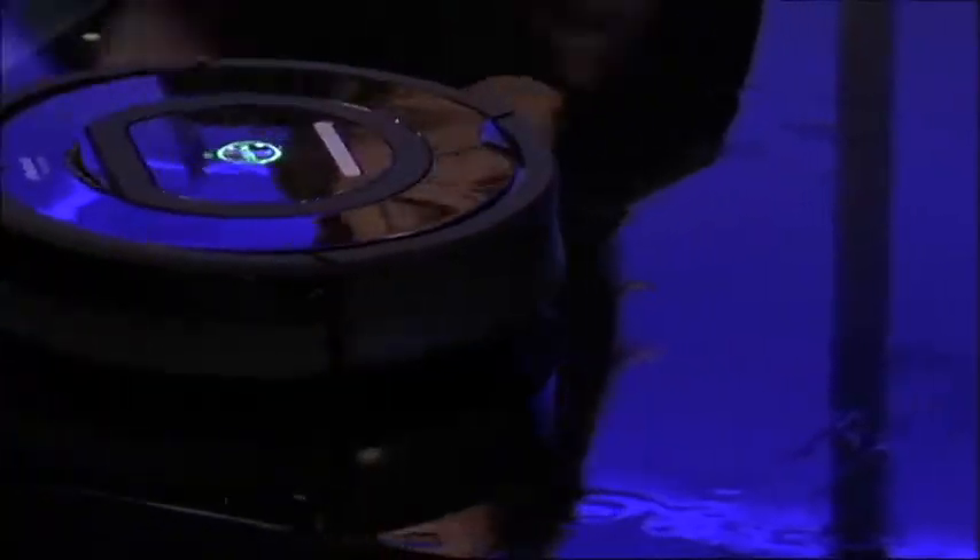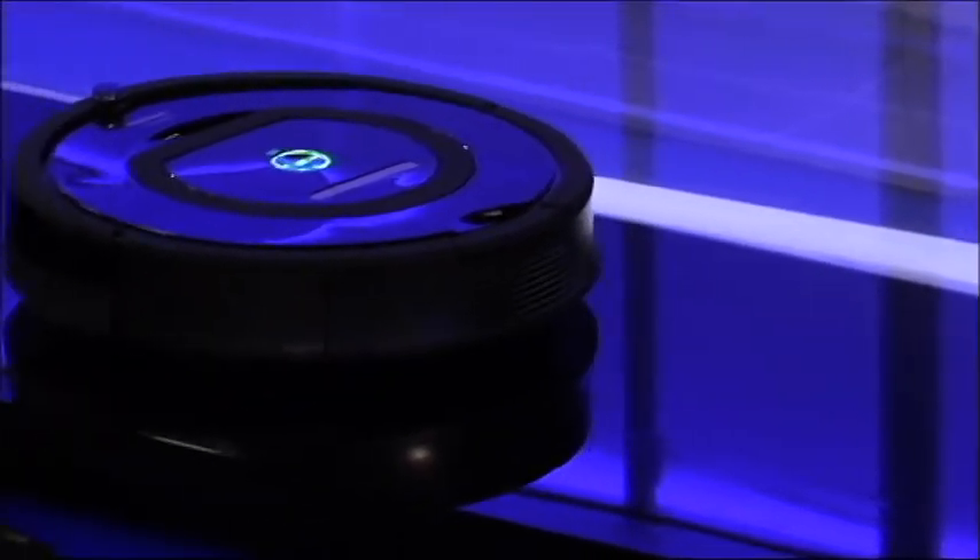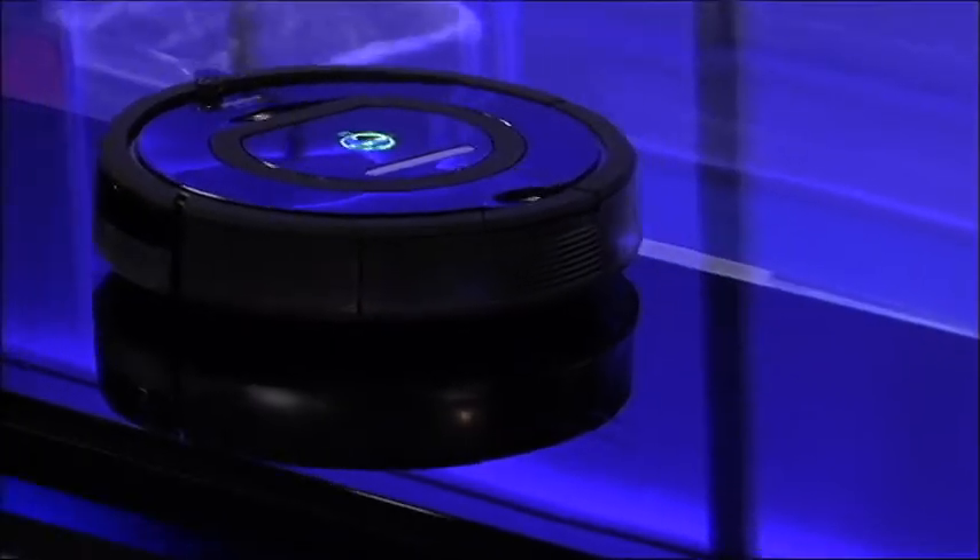So it backs up and goes back over the dirty area. Imagine when you vacuum and you get in a dirty area — you hear the dirt and you go back and forth over it. The Roomba actually has multiple sensors, so it can not only see dirt underneath it but it can hear it as well. This is totally awesome.